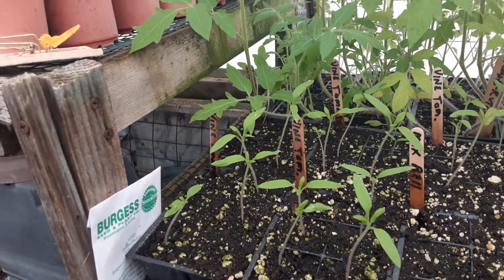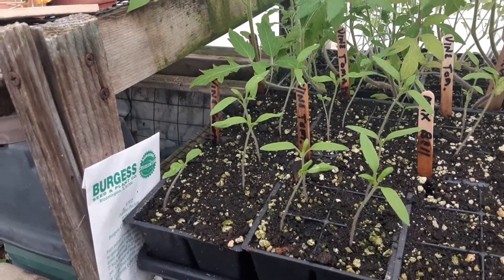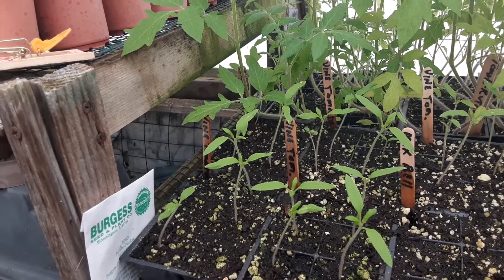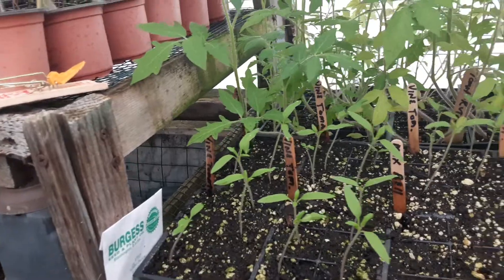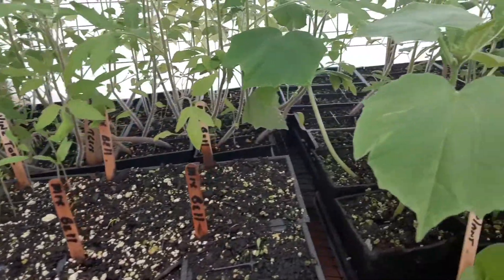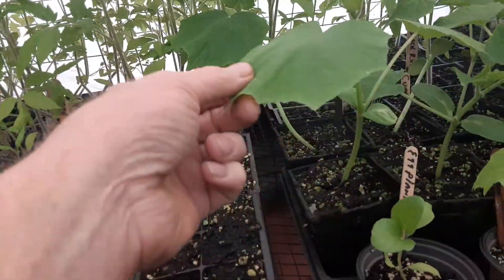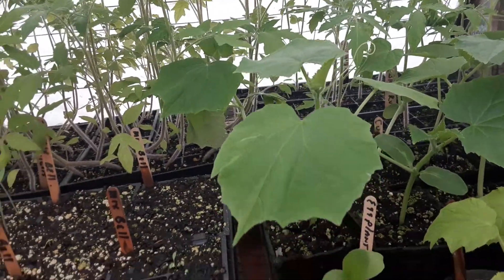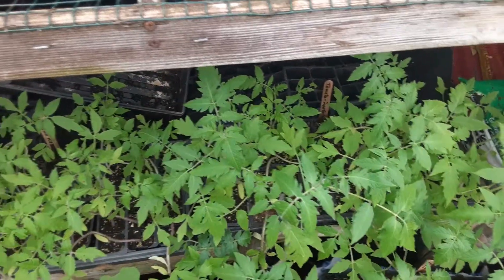Burgess vine tomatoes — they don't look like tomatoes and I'll be very interested in planting those and seeing what comes up. We've got some cucumbers here that are pretty good; they'll be ready in a little bit. As I pan down here, things are just very, very crowded in here right now.